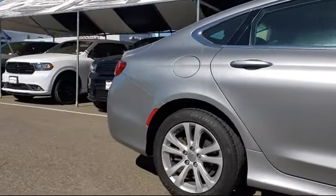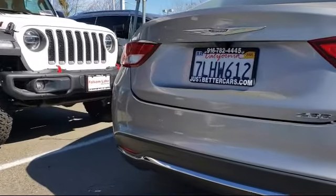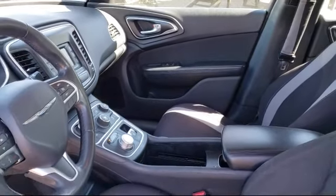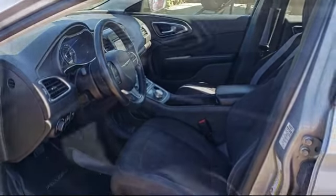It also features air conditioning, an AM/FM Bluetooth Uconnect 5.0 audio system, traction control, and a six-speaker audio system, and has less than 80,000 miles on the odometer here at Folsom Lake Dodge.